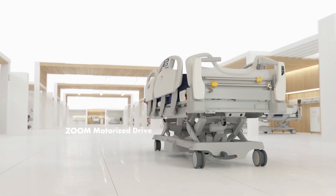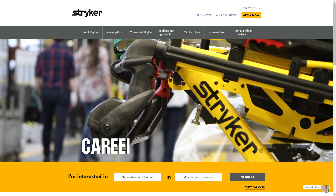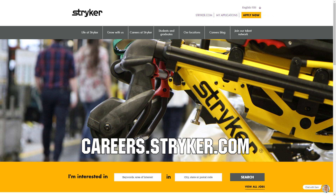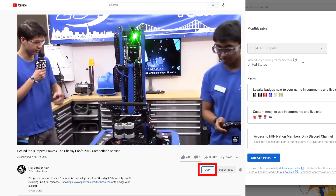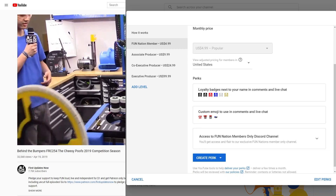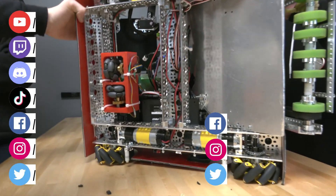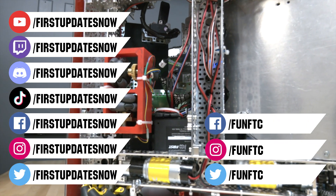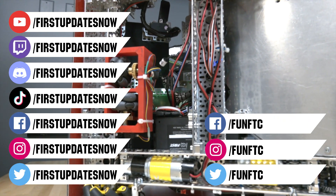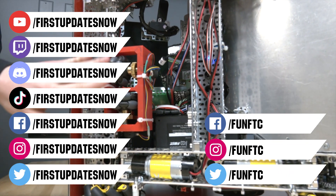We'd like to thank our friends at Stryker for supporting this video. Stryker is looking for current and future First alumni to join their internship program, and First mentors looking for a great career with a company that supports their First journey — go to careers.stryker.com to learn more. You can also directly support FUN by joining FUN Nation — click the join button for just a few bucks a month to unlock perks and support us. Like, subscribe, and ring the bell. Watch our live shows at twitch.tv/firstupdatesnow, join our Discord at discord.gg/firstupdatesnow, and check us out on Facebook, Instagram, TikTok, and Twitter.